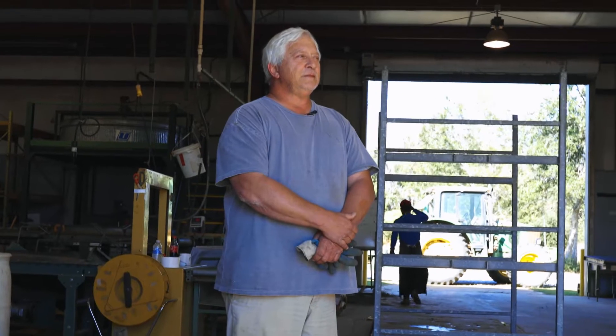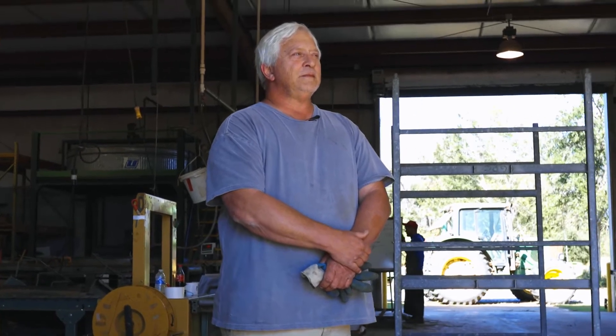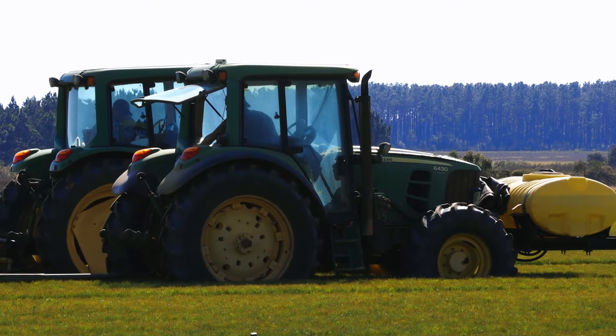Mark Shannon, been with Ray and Ear for eight years here at the nursery. I do a little bit of everything depending on the time of the year. Now we're first of November, so we are packing pine trees — loblolly and slash.